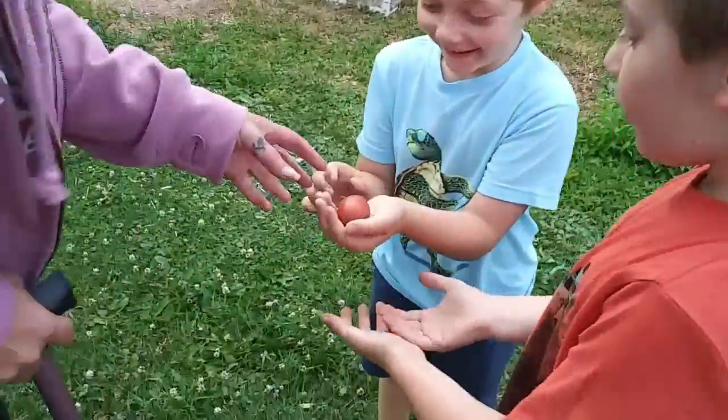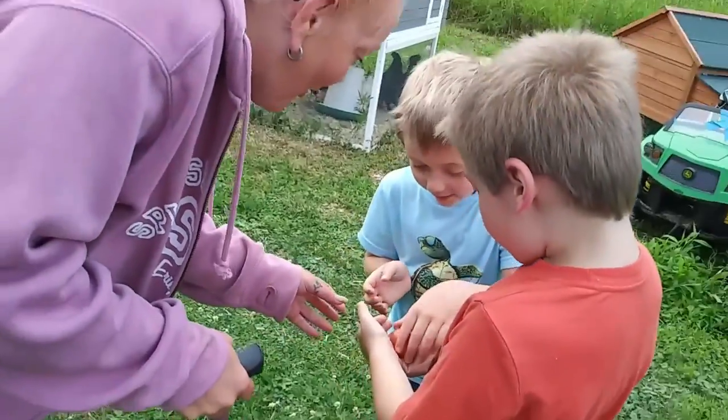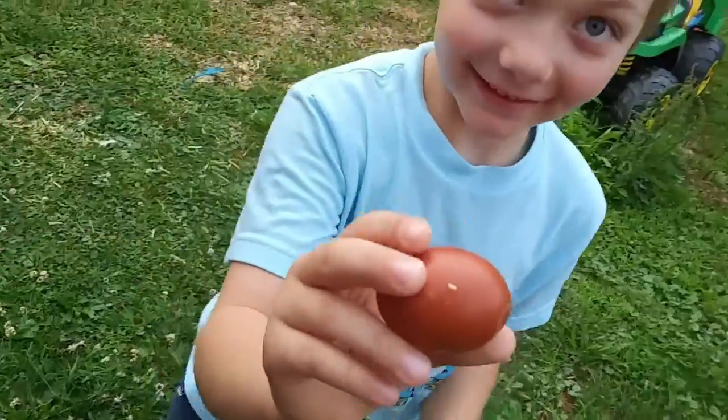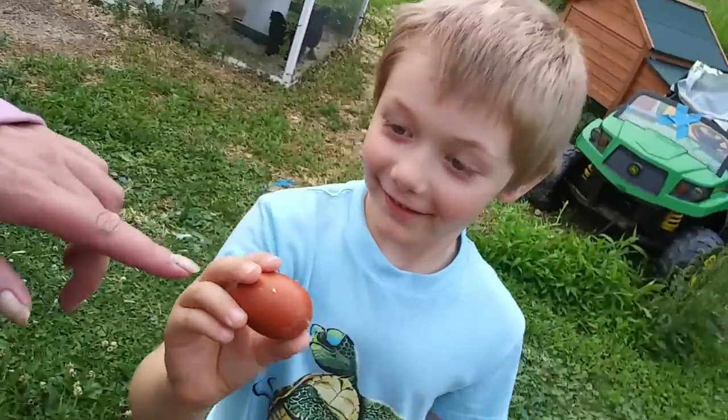I'm checking out! I want to hold it! Our first egg! Let's zoom in. Our first ever egg — look how little it is!